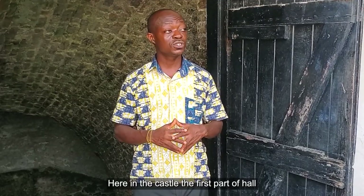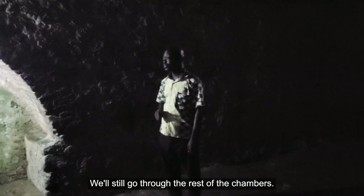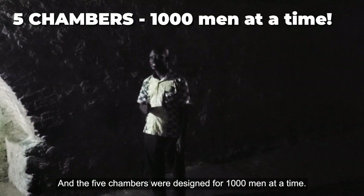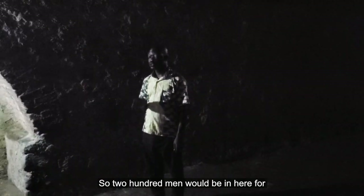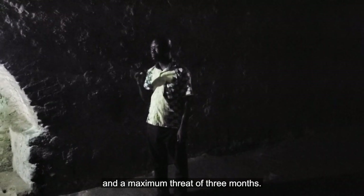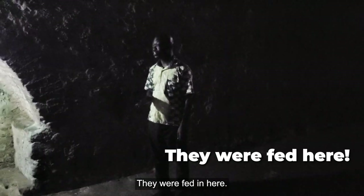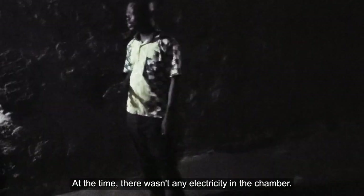Here in the castle, the first port of call was the Palaver Hall. We are now in the male captives' dungeon, which has five chambers — this is the first chamber. The five chambers were designed for 1,000 men at a time, meaning 200 men in each chamber. Two hundred men would be in here for a minimum of two weeks and a maximum of three months. This place was essentially a complete apartment: they defecated here, they slept here, they did everything in here.